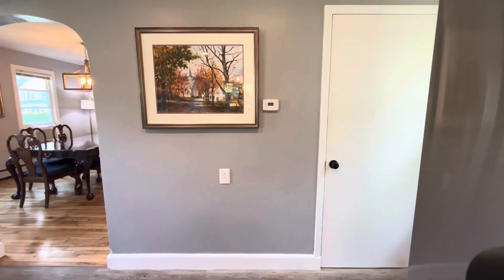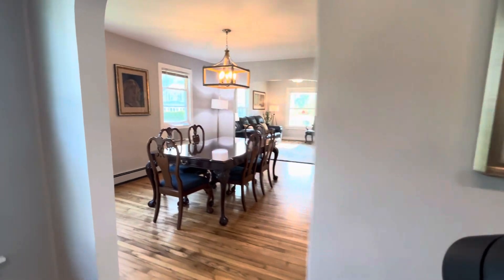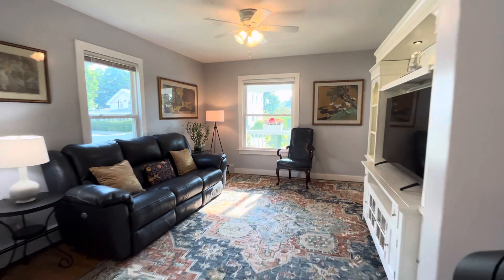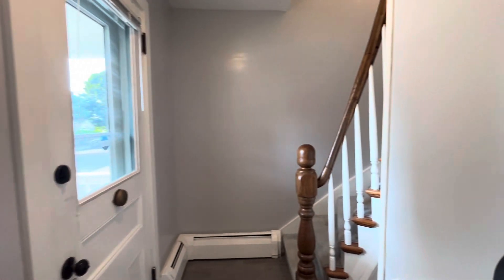This is the door to the basement — I'm going to do a separate video when I have my shoes on for that, so stay tuned for the basement, it's not to be missed. So back through the dining room and the living room, through the foyer, let's go upstairs.